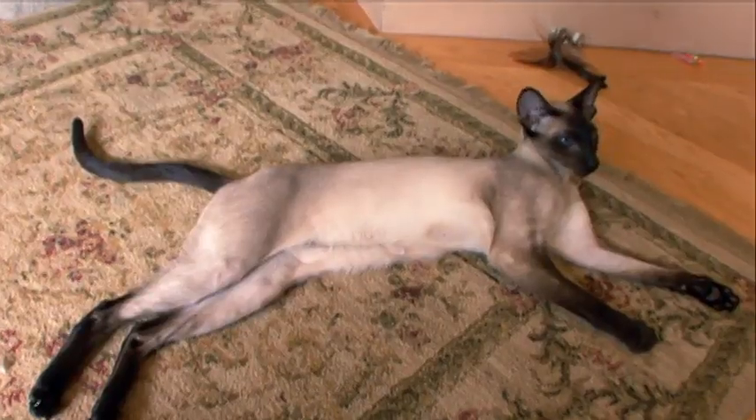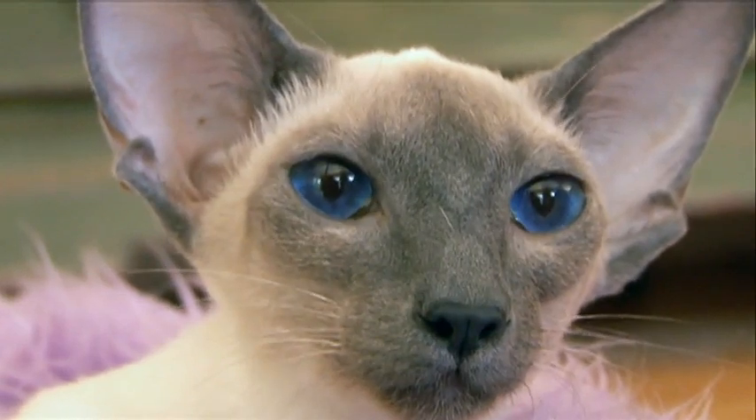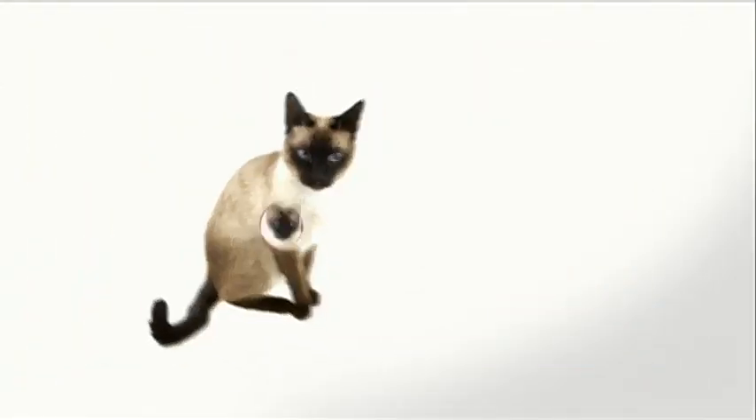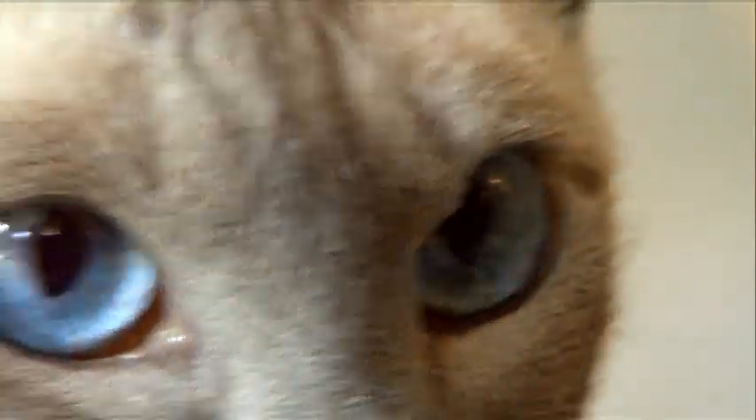Incredibly long and skinny, like a supermodel, with incredibly beautiful almond-shaped blue eyes. Deep blue eyes are the most striking characteristic of the Siamese — their eyes are amazing. Some of the blues are like Elizabeth Taylor blue.